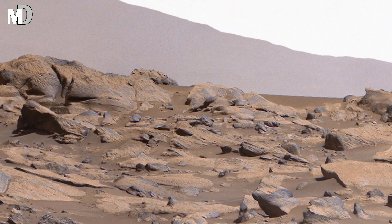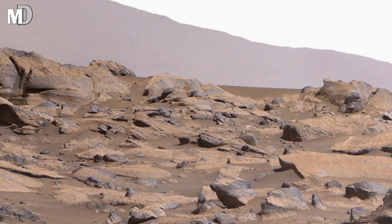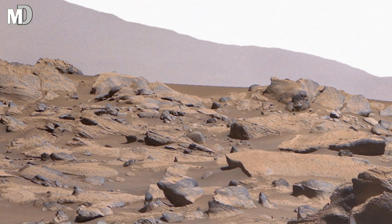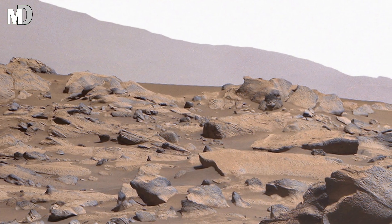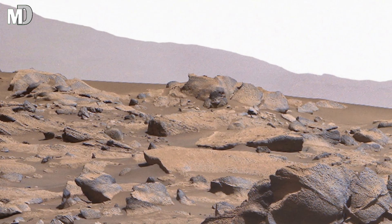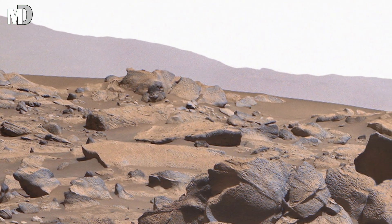Dear friends, the deep shadowed area on the right side suggests a natural depression or a shallow pit. This formation could be an important clue. It might have been carved by ancient flowing water or by moving sand from one area to another over thousands of years. Every corner here has a hidden message from the past.